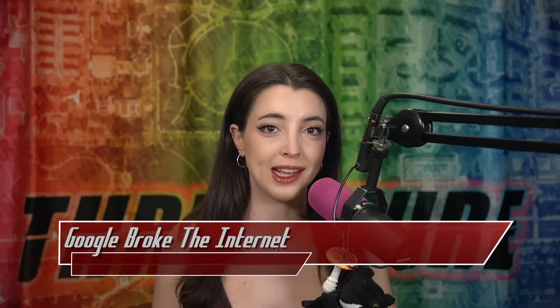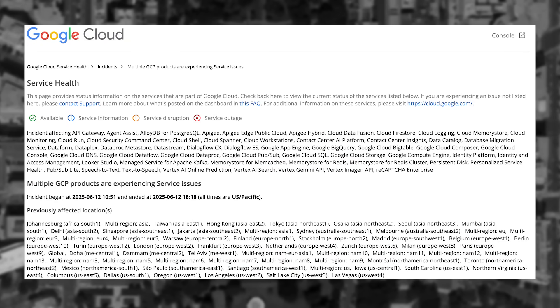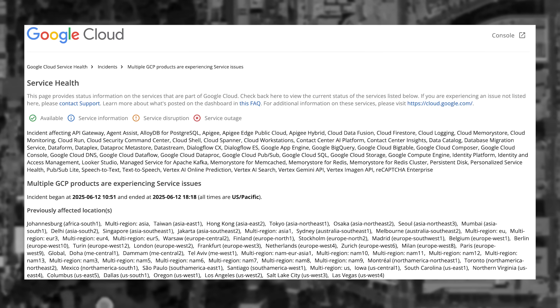It wasn't poorly configured DNS that took down many major services last week, but instead some poorly configured feature flags and exception handling. Google has taken the blame for the major worldwide outage that occurred on June 12th, 2025, and published an incident response report that went over the failure chain that took down so many major services.